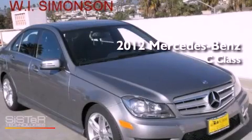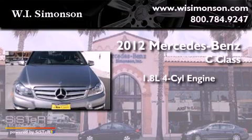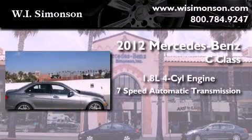This is a brand new 2012 Mercedes-Benz C-Class. It has a 1.8 liter 4-cylinder engine and a 7-speed automatic transmission.